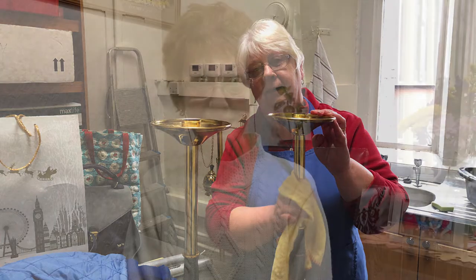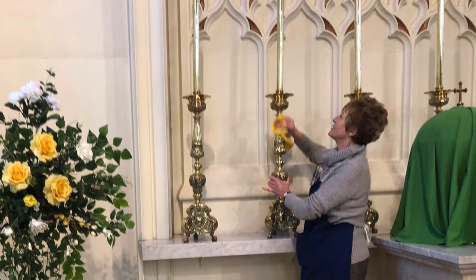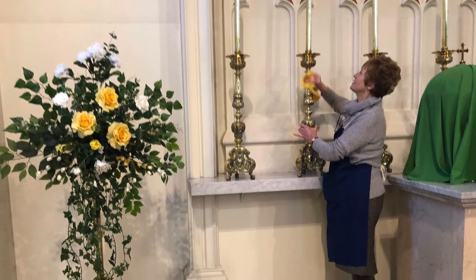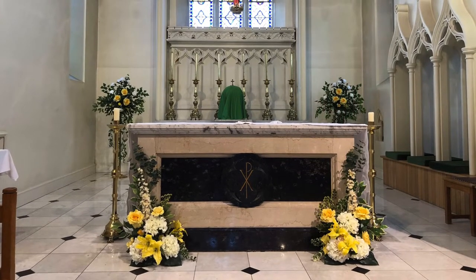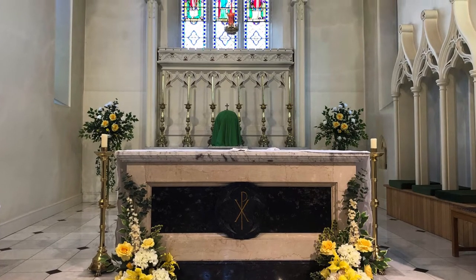I usually clean these huge candlesticks that are on the altar. As you can see, I can't really reach the top. I have to lift them down, polish right up to the top and then lift them back up again. And they're very heavy. Sometimes I could do with some help. Perhaps you could come and help me one day when you're older. Doesn't the church look beautiful with all the brasses gleaming and the flowers decorating round the altar?